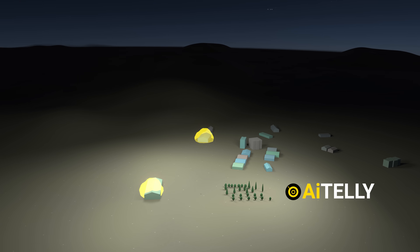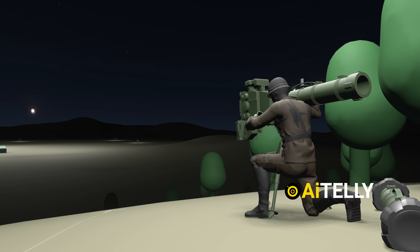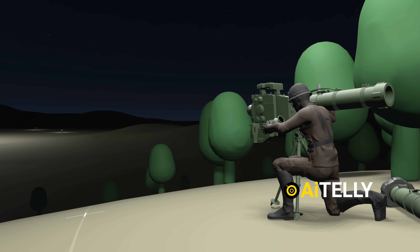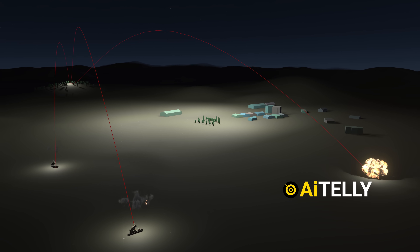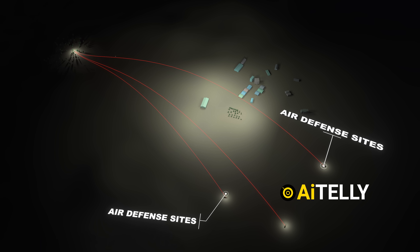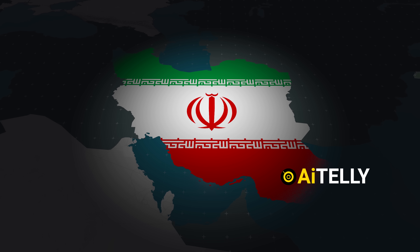When the aerial assault finally began, those concealed launchers sprang to life. Remotely activated, the missiles fired with surgical precision, striking multiple air defense sites before Iran's military could even react. But that was just one layer of the operation.